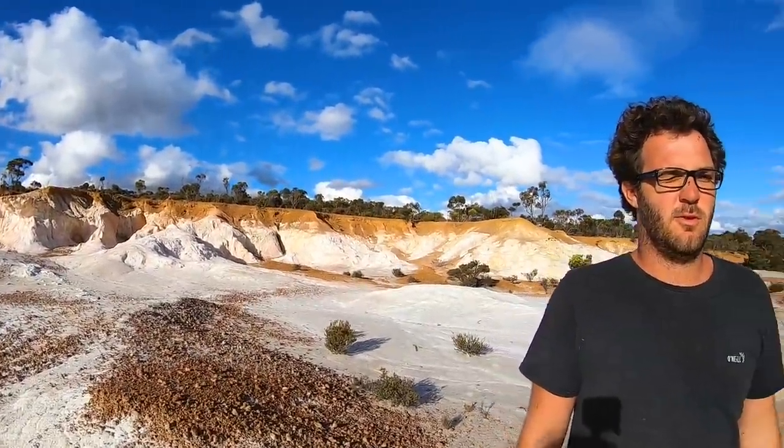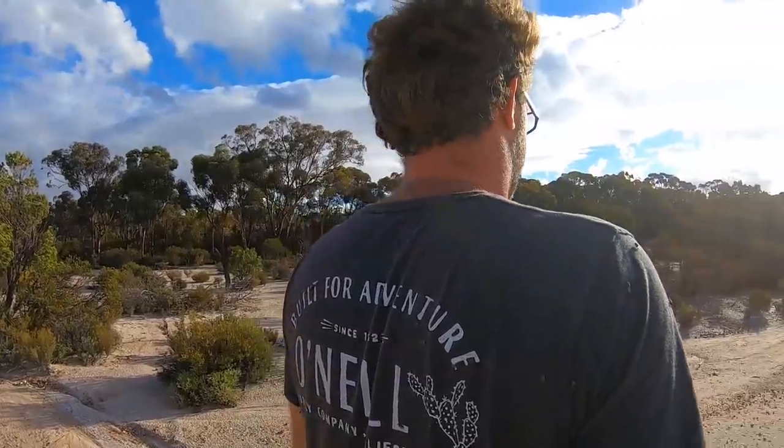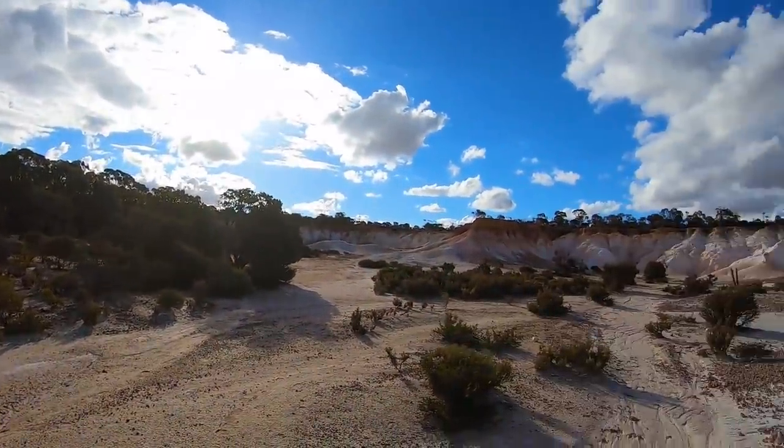What do you reckon, Kurt? So many flies! Just a few. But yeah, she's pretty cool.